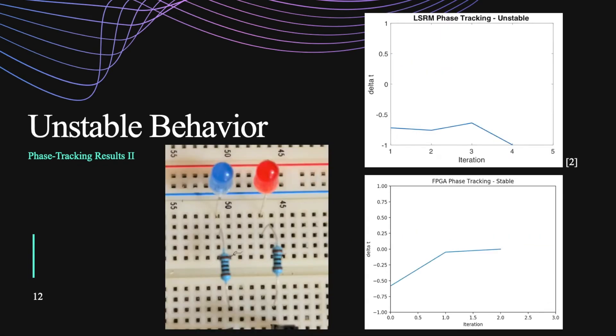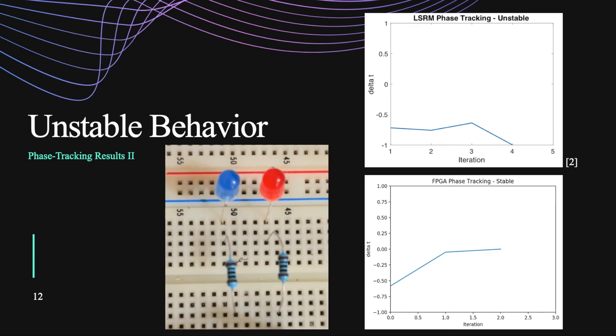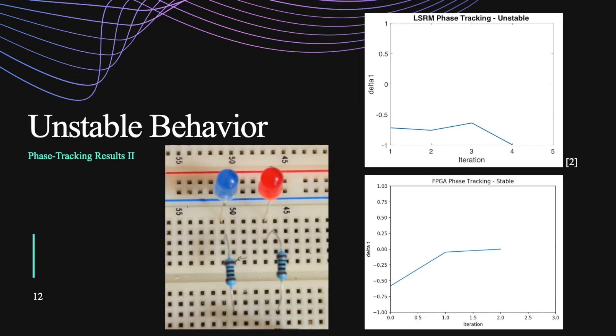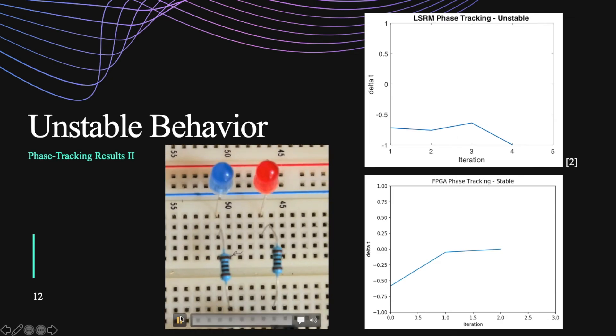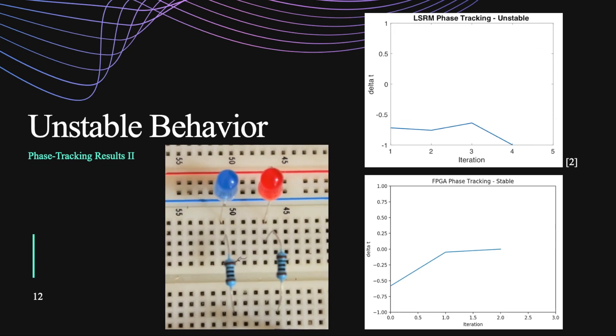The next one is unstable behavior. You can see in the simulation graph, after a few spikes, it just dies down. The same thing happens in the FPGA model. It is inverted a little bit, which we're still kind of analyzing why that is. My hunch is that it's because they started at different firing times, which caused a little bit of difference. You can see in the demo that after a first glimpse, the neurons fire and then just the red one continues to fire, whereas the blue one dies down.